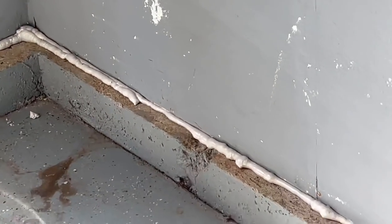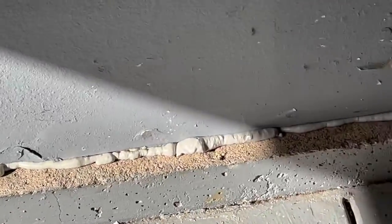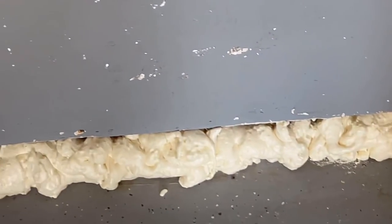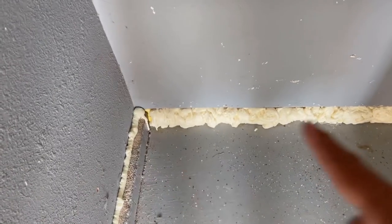Your boy went foam happy! As you can see, I foamed all the way down that border between the concrete and the wall — I really don't want anything getting in. I'm going to put some baseboard over that just to cover it up and make it look decent. Now that we're pretty much done foaming the entire garage, I need a break — and so do you guys.